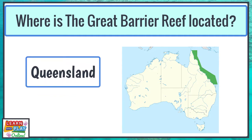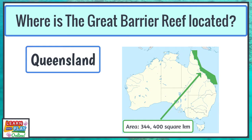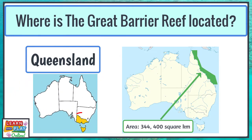The largest living structure covers an area of 344,400 square kilometres. That is about the size of 70 million football fields together. This means that it is even bigger than the states of Victoria and Tasmania combined.